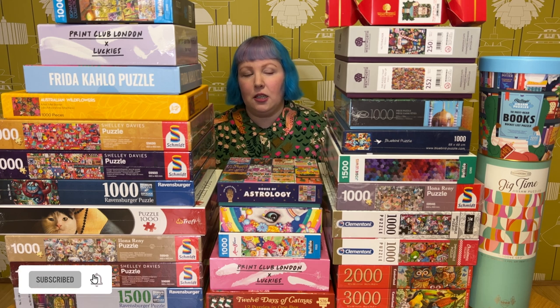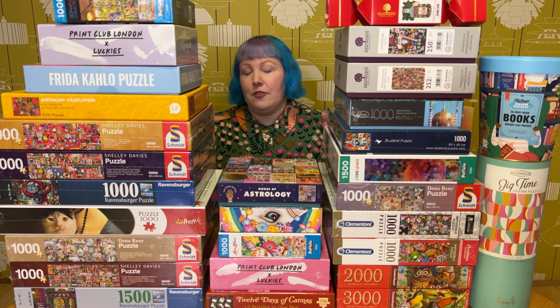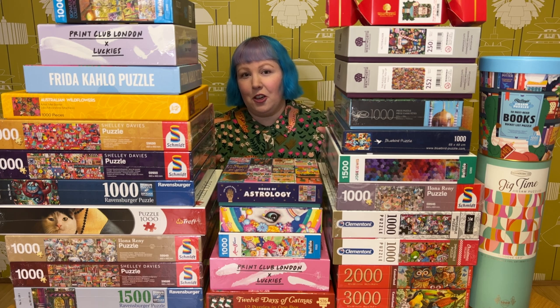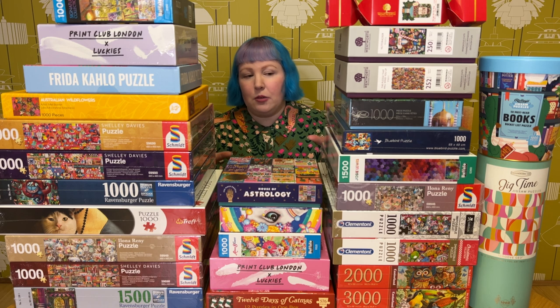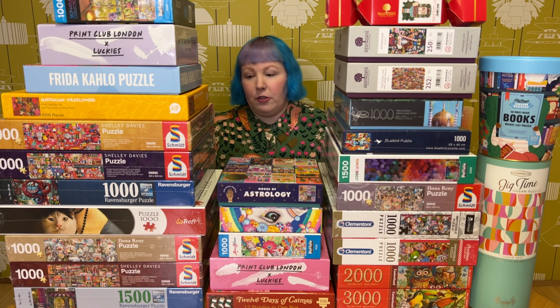Today I'm excited to be sharing with you not all of the puzzles I received for November, but just some of them, because I received a ridiculous mind-blowing amount of puzzles during November. I decided to do two parts instead of one extremely long haul video, so today we're going to do part one, and don't worry, part two is on its way.